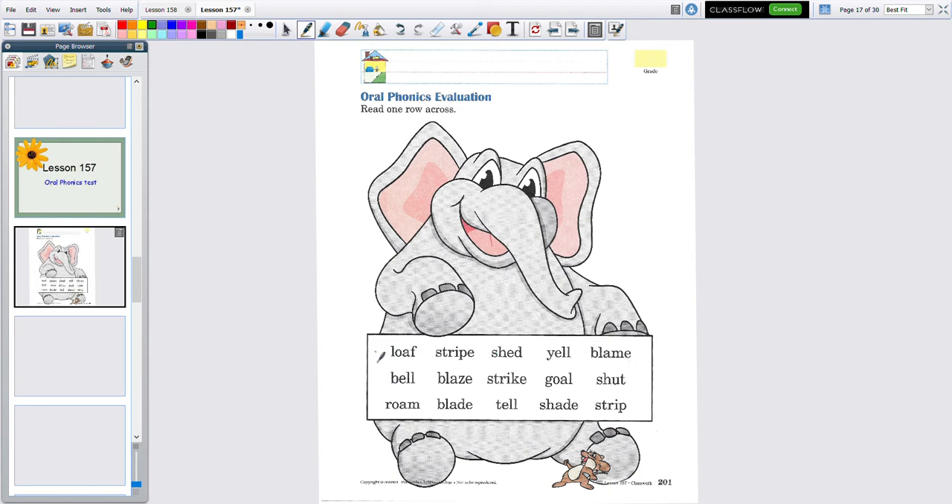Whichever row — it might be this row, it could be this row, or it could be this row. So if they were reading the top row and they got it right, put a smiley face over it. If they didn't get it right and they missed it, then just leave it blank. Just put a smiley face over the ones that they got. And if you want to do two rows, that's fine. If you wanted to do three rows, that's fine too. But I do need at least one row. Just mark the ones they get correct.